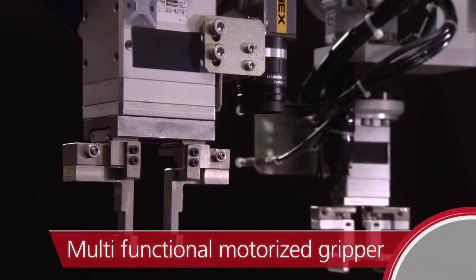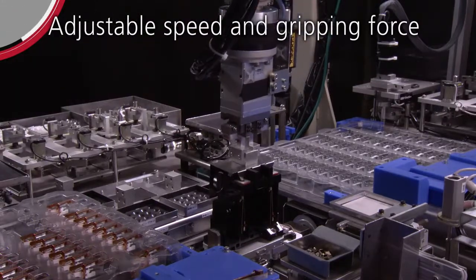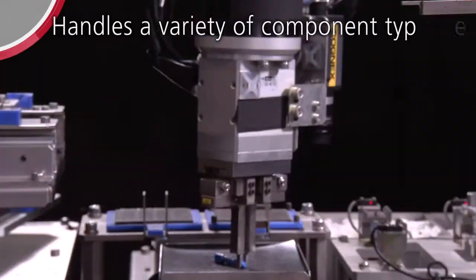Multifunctional motorized gripper: adjustable speed and gripping force handles a variety of component types.